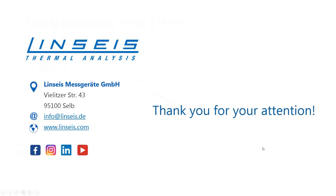This concludes the introduction to high-temperature techniques. Thank you for your attention. The key takeaway is that we can cover the complete measurement range and that you now understand what high temperature means in thermal analysis.